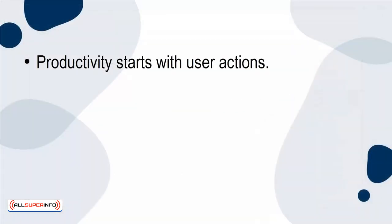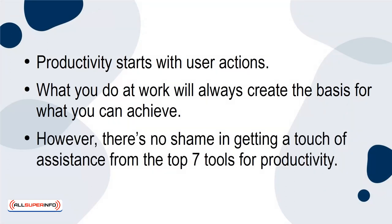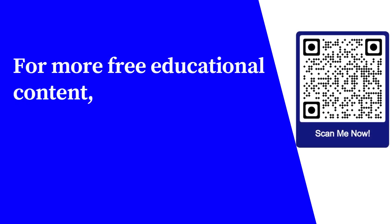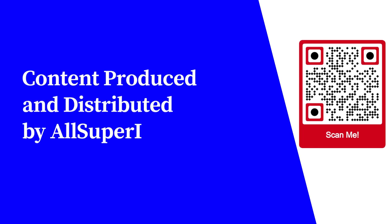Productivity starts with user actions. What you do at work will always create the basis for what you can achieve. However, there's no shame in getting a touch of assistance from the top seven tools for productivity. For more free educational content, visit learnforfree.biz. Content produced and distributed by AllSuperInfo.